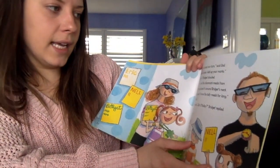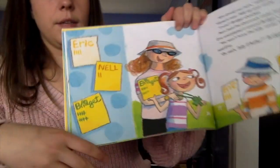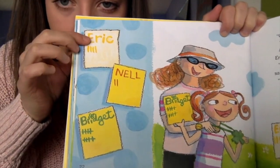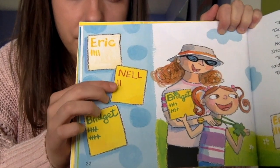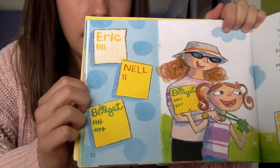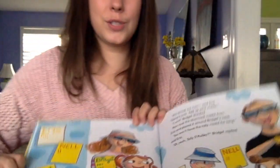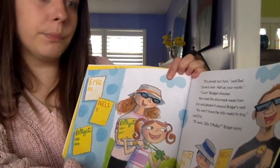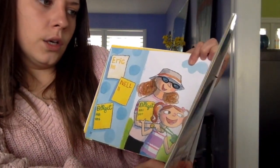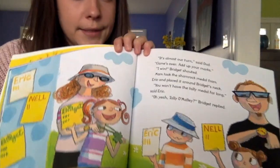"It's almost our turn," said Dad. "Game's over. Add up your marks." "I win!" Bridget shouted. Let's look at the results. It looks like Eric tallied one, two, three, four yellow shirts. Nell the little sister tallied one, two red shirts. And Bridget the big sister tallied — that's one, two groups of five — so she tallied ten green shirts. Mom took the shamrock medal from Eric and placed it around Bridget's neck this time. "You won't have the tally medal for long," said Eric. "Oh yeah, Tally O'Malley," said Bridget.